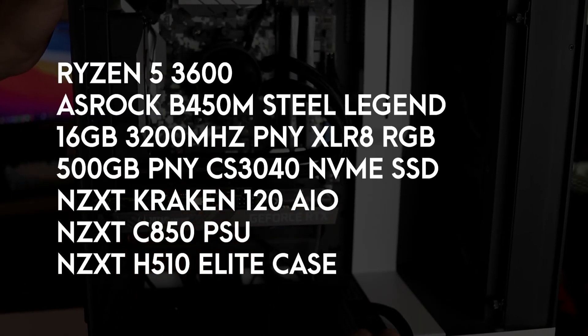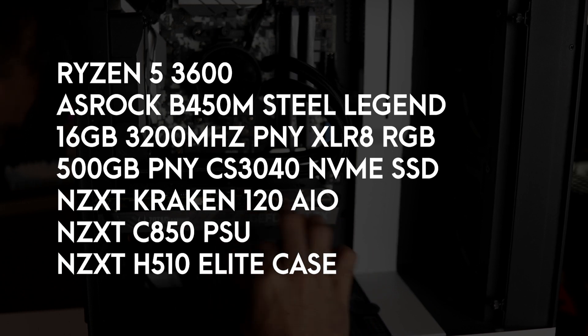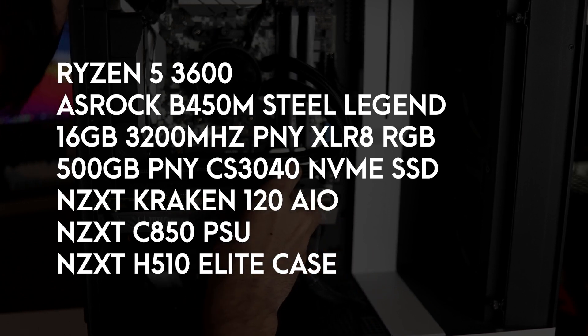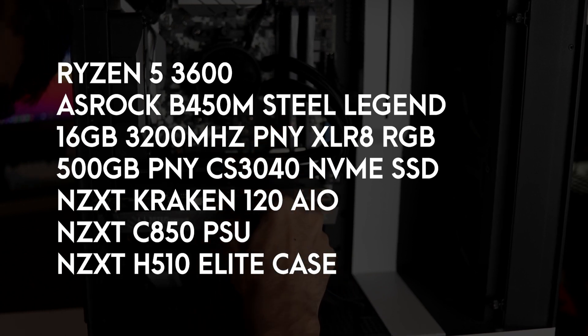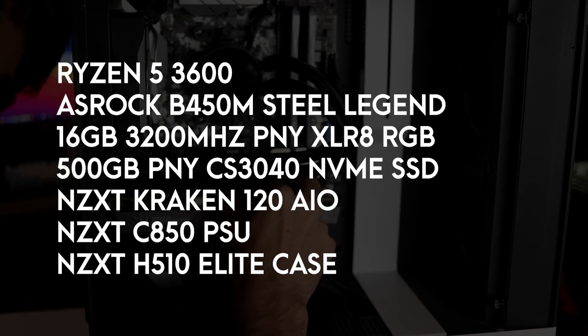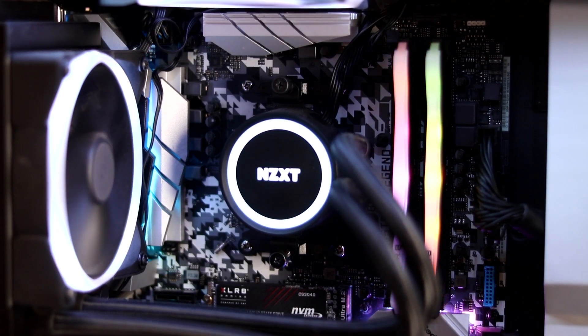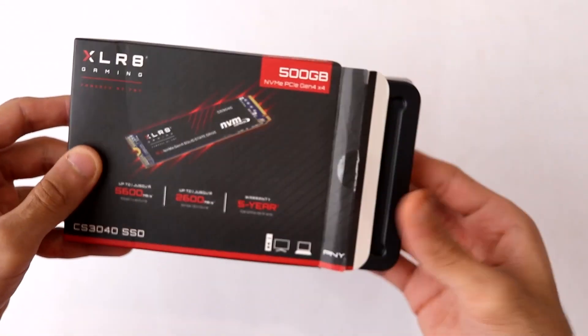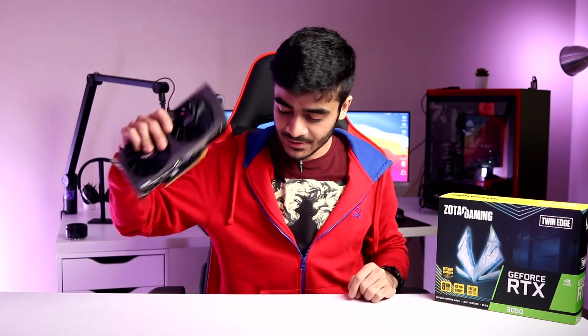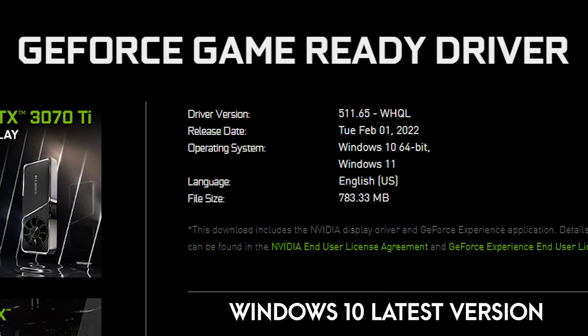Let's talk about the gaming test bench used for benchmarks. For the CPU, I'm using the Ryzen 5 3600 with 16GB of 3200MHz DDR4 RAM from PNY — their Accelerate Epic XRGB RAM. I've also got the ASRock B450M Steel Legend motherboard with the NZXT Kraken 120mm AIO for cooling, a PNY 500GB CS3040 Gen 4 SSD, and an NZXT C850 power supply with the RTX 3050 as the GPU.